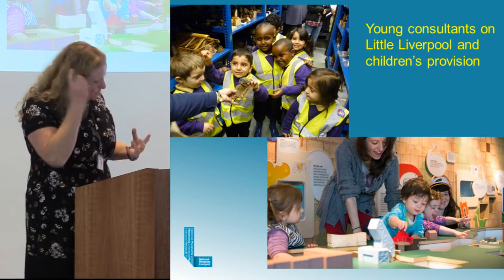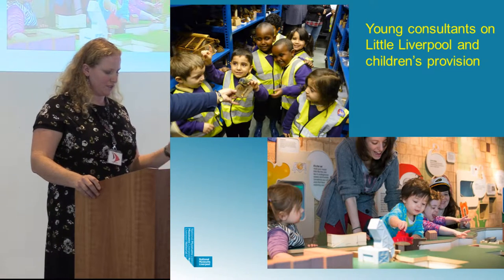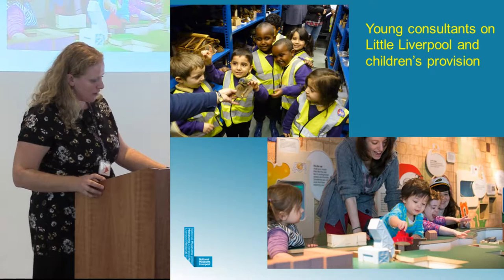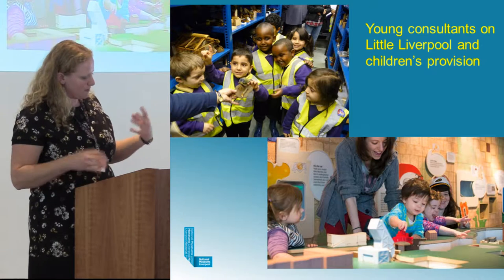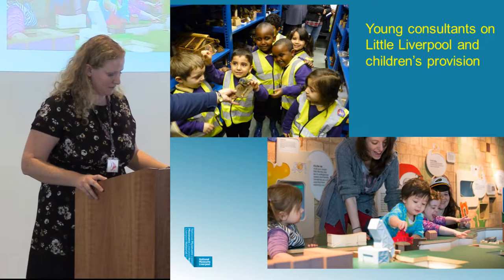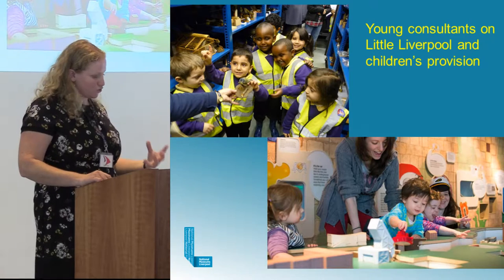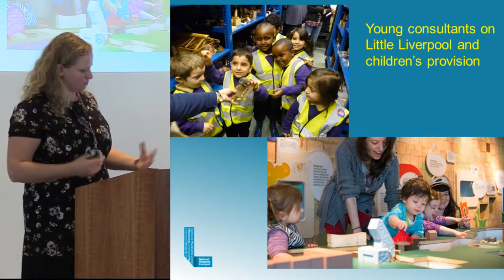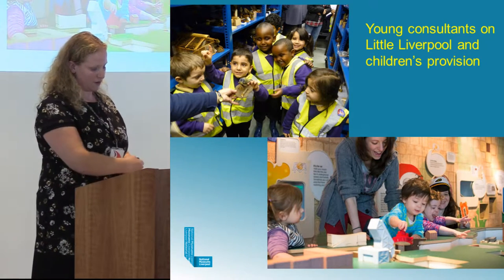Many museums approach at least some exhibition development through a democratic, community-led approach, and the Museum of Liverpool is certainly no exception. I think archaeology is especially well suited to direct involvement of community groups because people can be involved in fieldwork, research, collections work and exhibition development. In the last couple of decades, engaging volunteers has been considered more strategically as vital for the future of archaeology — we need that buy-in from people to reinforce the storylines of archaeology.